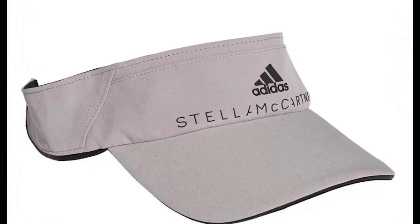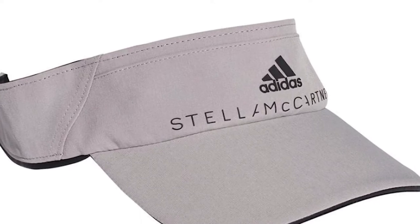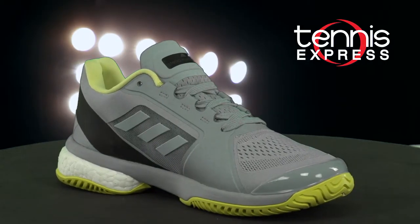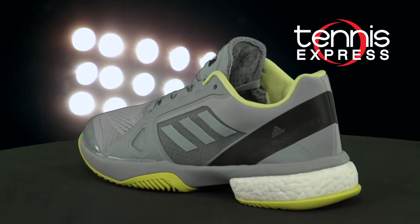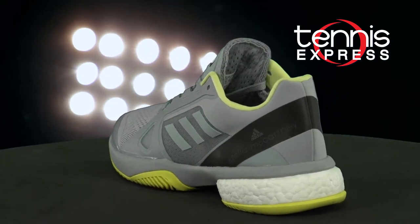Wozniacki's accessories include her go-to visor in the Stella version, and the toned-down Adidas Stella Barricade Boost Tennis Shoe. Her shoes are comfortable, court responsive, and have a thick black stripe with the Stella McCartney logo.